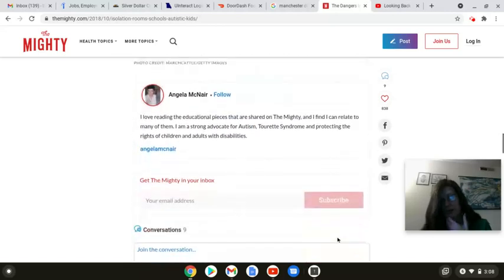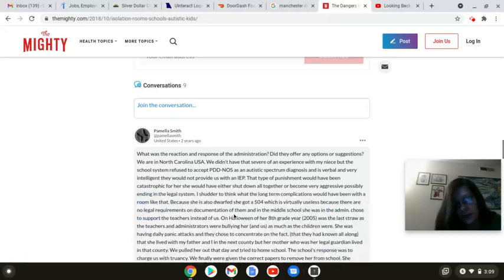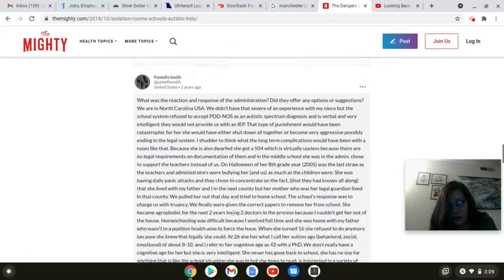Okay, so there you have it right there. And we're going to take a look at some of these comments too. So Pamela Smith says: What was the reaction response of the administration? Did they offer any options or suggestions? We are in North Carolina, USA. We didn't have that severe of an experience, my niece. But the school system refused to accept PDD-NOS as an autistic spectrum diagnosis. And as she was verbally and very intelligent, they would not provide us with an IEP. That type of punishment would have been catastrophic for her. She would have either shut down altogether or become very aggressive. Ending in the legal system. I shudder to think what the long-term complications would have been with a room like that.